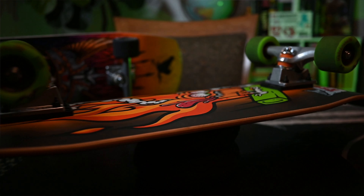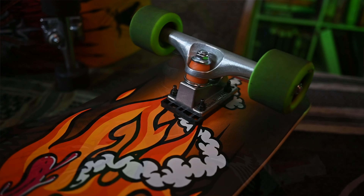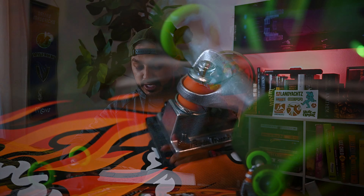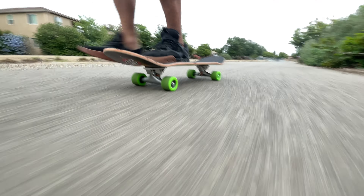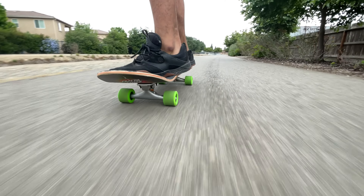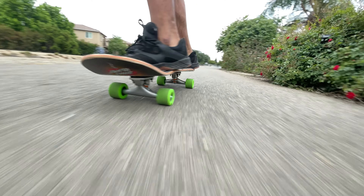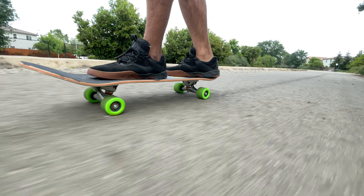They did not dispute the Ace AF1 trucks being the strongest on the market, so maybe they're conceding that strength factor. What I was also able to find is the bushing — the bushings that come with these are 93A, which I really like. I think the Paris trucks have my favorite stock bushing of all time. I love the way they feel. These come in at 57.15 millimeters tall, so an extra five millimeters of height.